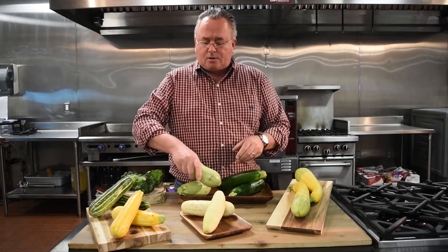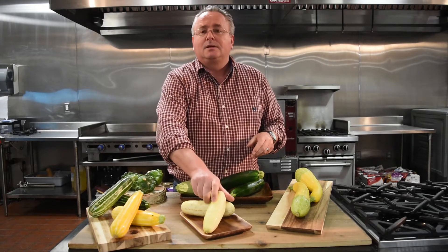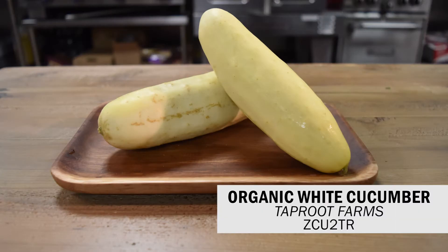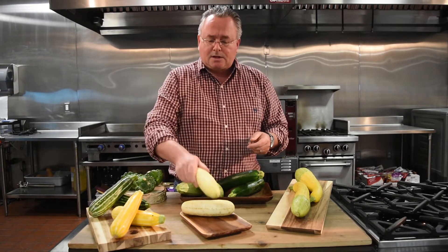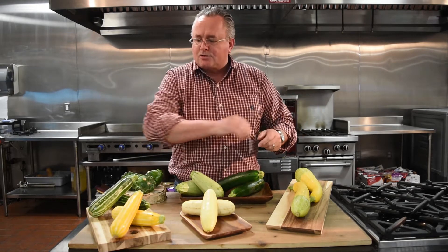This little guy — I forgot what it's called, I'll come back to it in a minute. Right in front, this is the odd one out. This is the white cucumber from Taproot in Pennsylvania. Tastes pretty much like a regular cucumber, but put it on a plate — it makes it special, makes the dish that little bit extra nice.